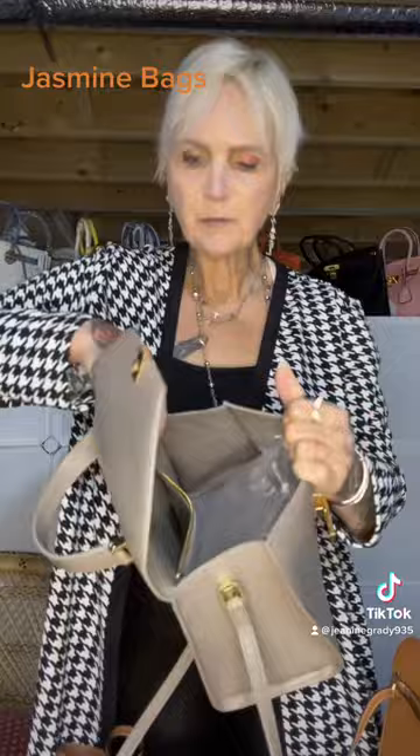You turn this little hardware piece to the side and it opens up. Inside it's got one large pocket with a zipper, and this one is really nice — it just reminded me of the olden days, so I had to have it.